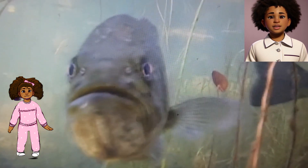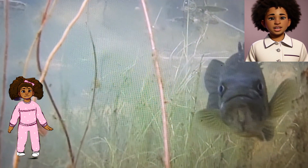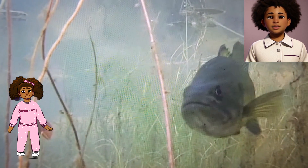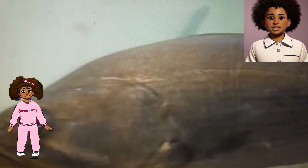Baby Fish Families. Largemouth Bass are great parents. After the mommy and daddy fish lay their eggs, the daddy fish guards and protects them until they hatch into baby fish. He keeps them safe and makes sure they have everything they need to grow big and strong.